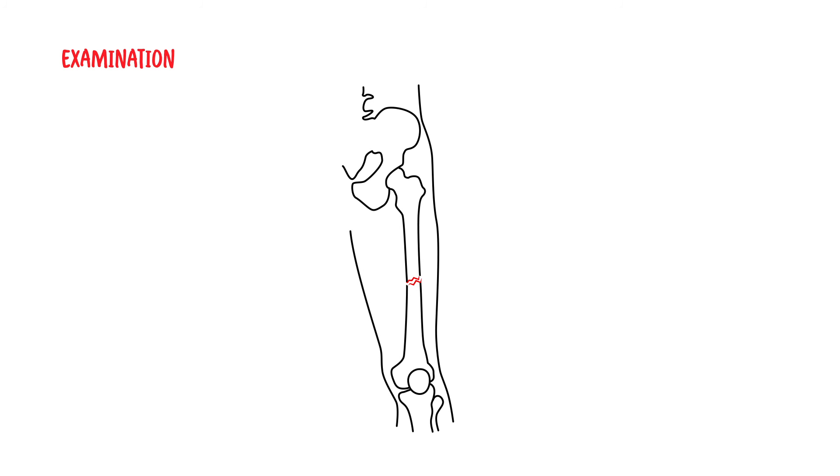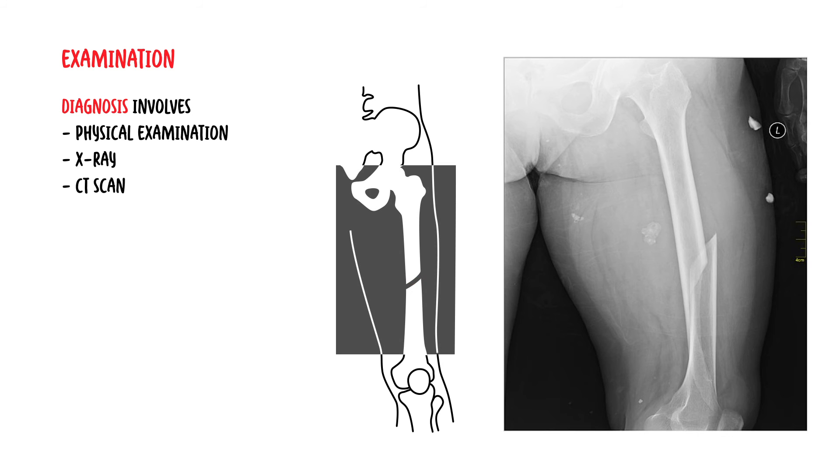In terms of diagnosis, femoral fractures are typically diagnosed with a physical examination, X-ray, and sometimes a CT scan may be warranted.